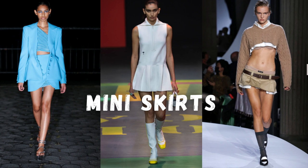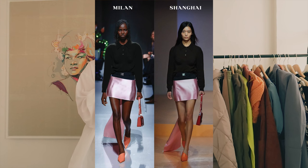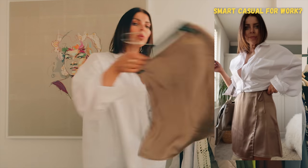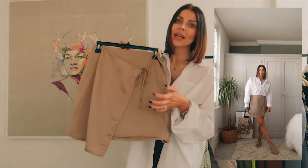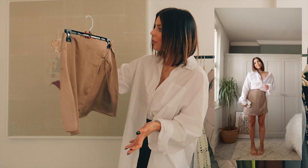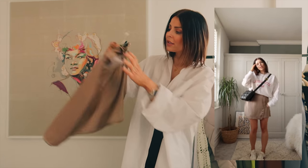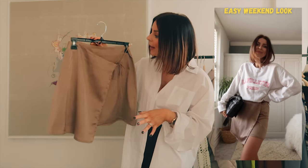Mini skirts are absolutely everywhere this year and I'm very happy about it — my legs are my best feature so I'm all about this trend. I've shown lots of ways to wear them from casual to dressy, night out to workwear. First up, this is the most beautiful skirt I've ordered in a very long time. Not only does it bring the mini skirt trend, it has a gorgeous metallic bronzy colourway and a fake wrap-over front that looks very covered and is super flattering on your tummy.